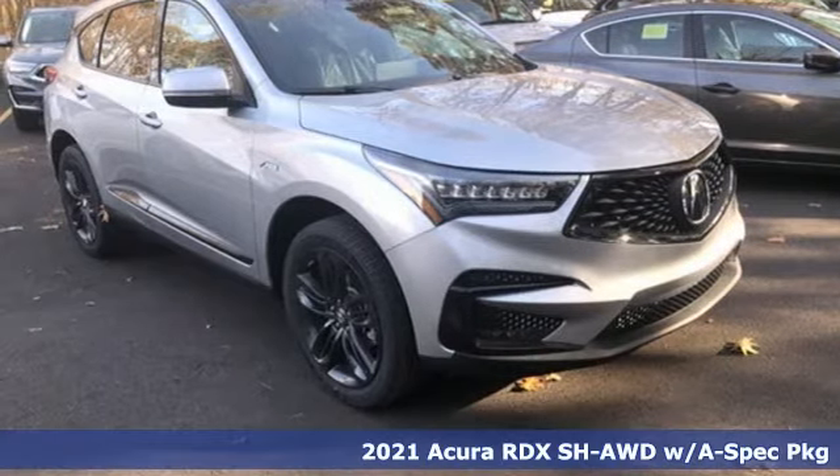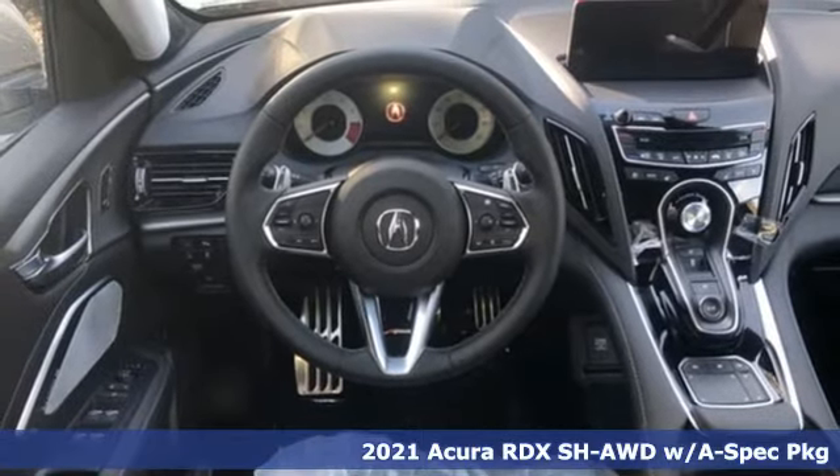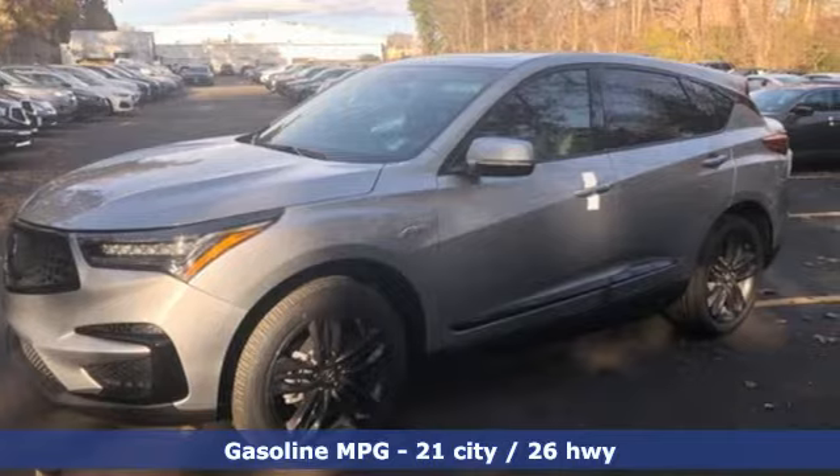Here's a new 2021 Acura RDX. It's ready to shoulder your everyday burdens with sophistication and class. It boasts an impressive list of features like these.